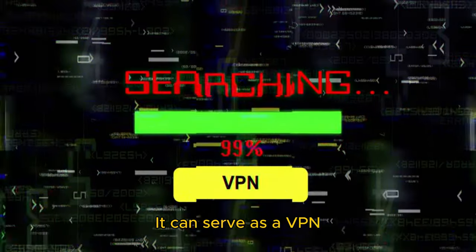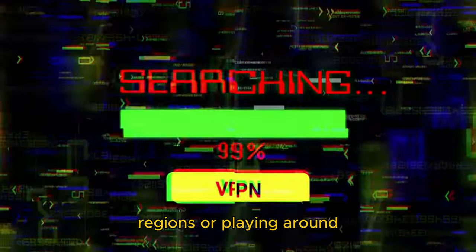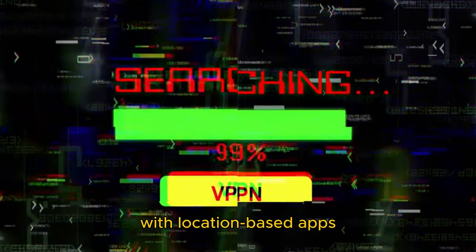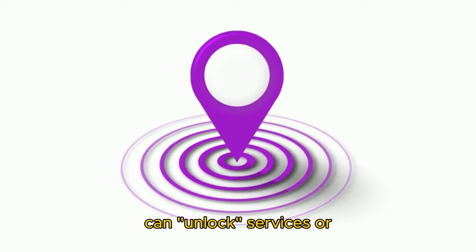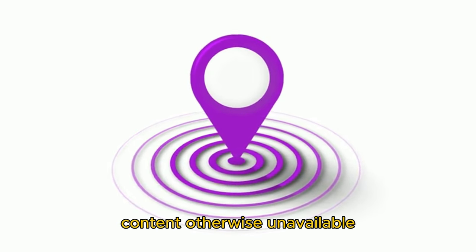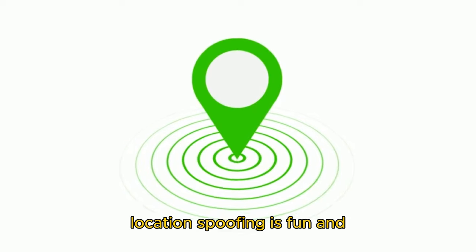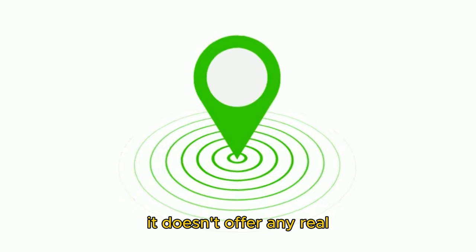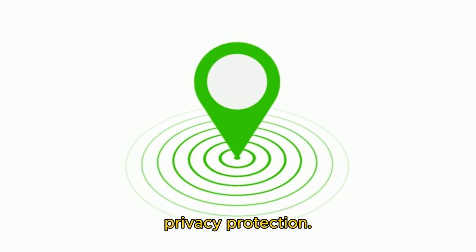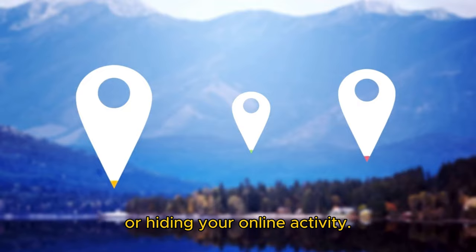It can serve as a VPN alternative for things like accessing apps or features only available in certain regions, or playing around with location-based apps. By spoofing your location, you can unlock services or content otherwise unavailable in your real location. However, while location spoofing is fun and relatively easy to set up, it doesn't offer any real privacy protection — you're just changing your location, not encrypting your data or hiding your online activity.